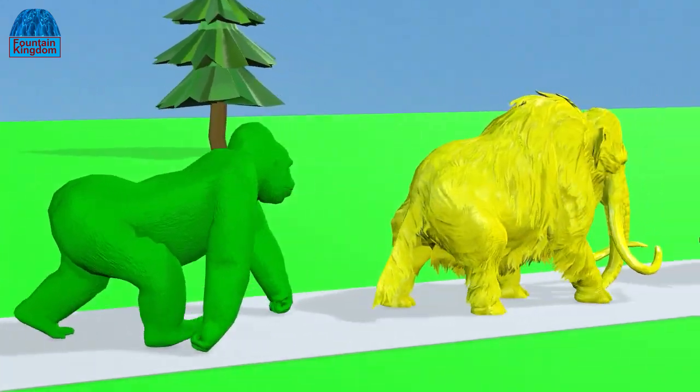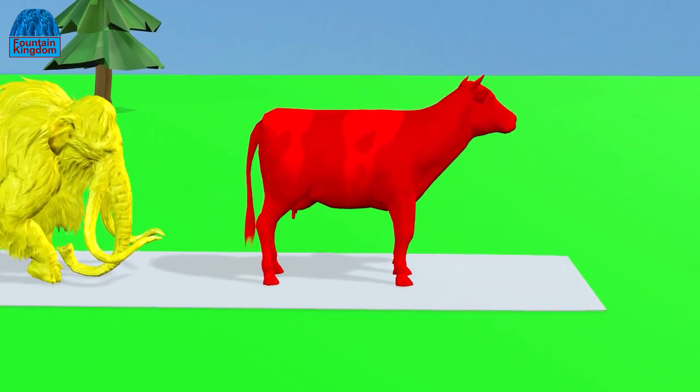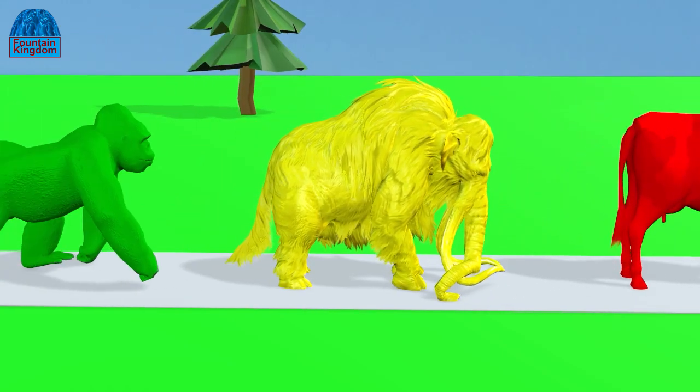I like this. The cow turns red. The mammoth turns yellow.